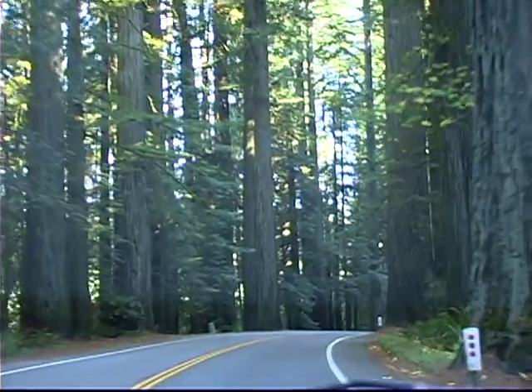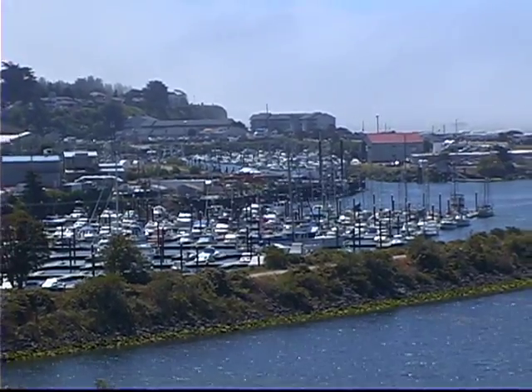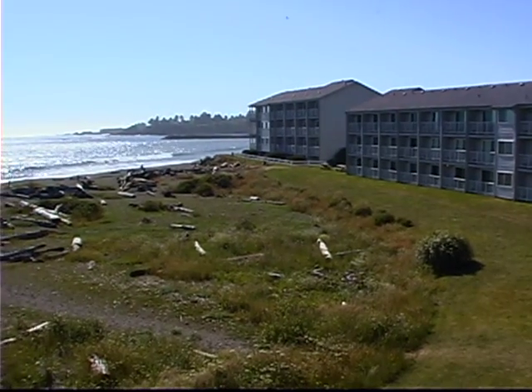After a day in the redwoods, I was ready to cross the border into Oregon, and I planned to stay in Brookings. The Best Western Beachfront Inn sits right on the beach and will be the perfect place for me to explore the southern coast.